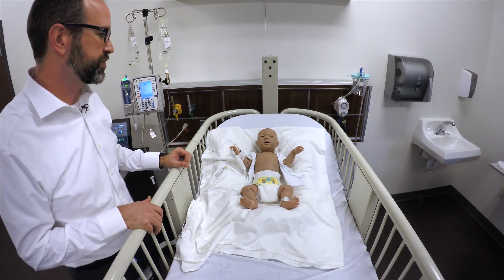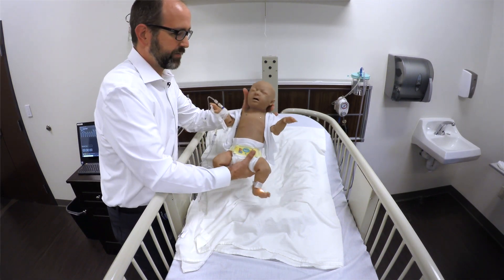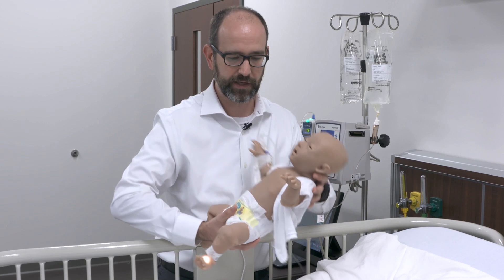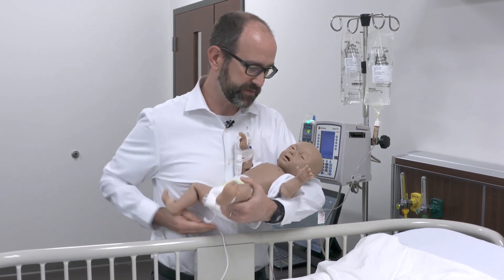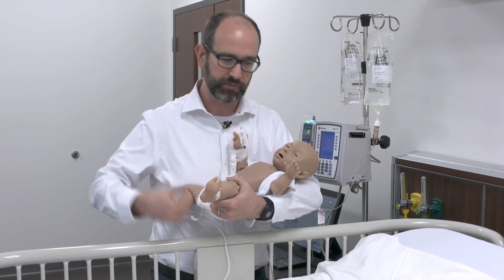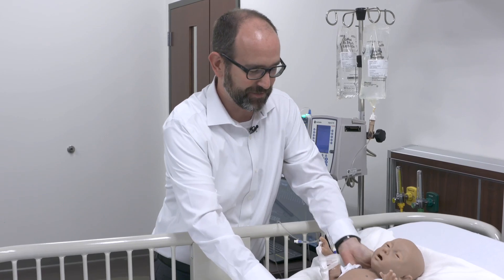Another cool thing about Super Tori is that she's completely tetherless, wireless, and so students can pick her up, we can move her, they can hold her. We oftentimes find whenever she is being fussy that students are able to practice some of those more caring, patient-centered type things with her.